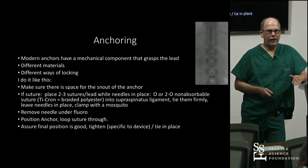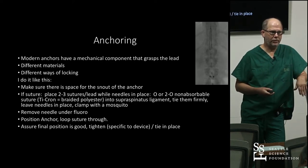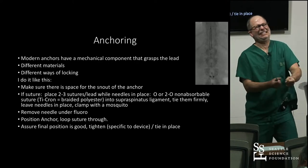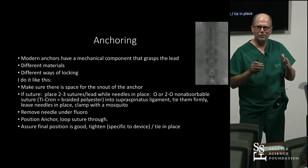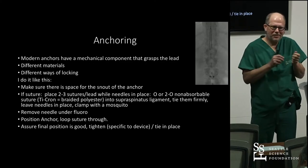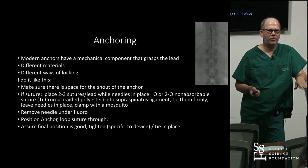Anchoring has really changed from when I learned to do this. Originally, it was a little silicone sheath — tie it as tight as you can without damaging the anchor or breaking the suture. Now you want to be tight, but there's a mechanical feature that makes it work. Every company has their own anchor with different characteristics, so make sure you know and are familiar with the anchor you're going to use.